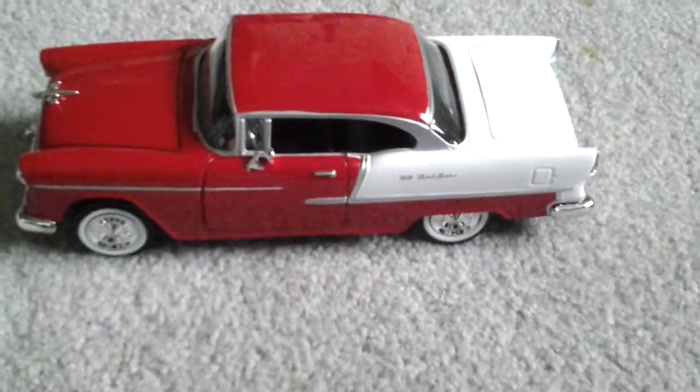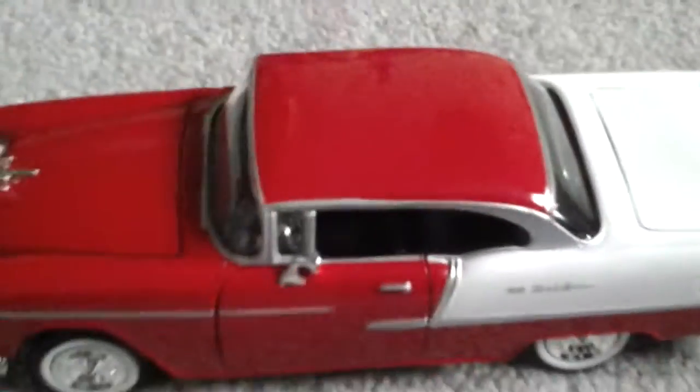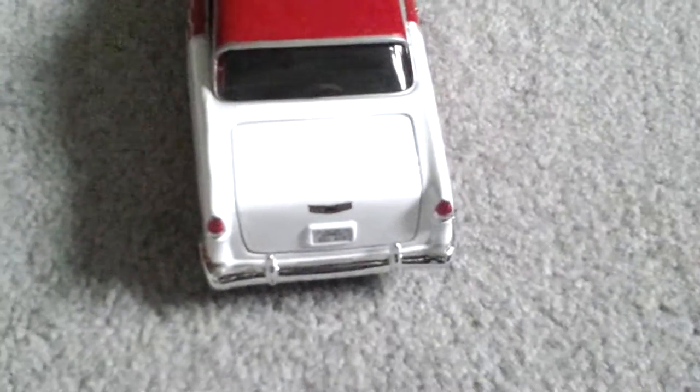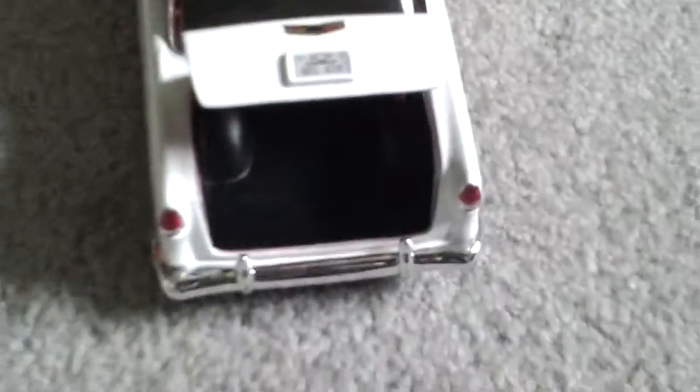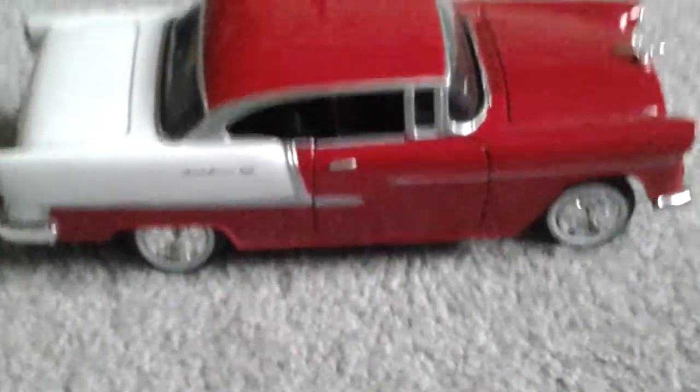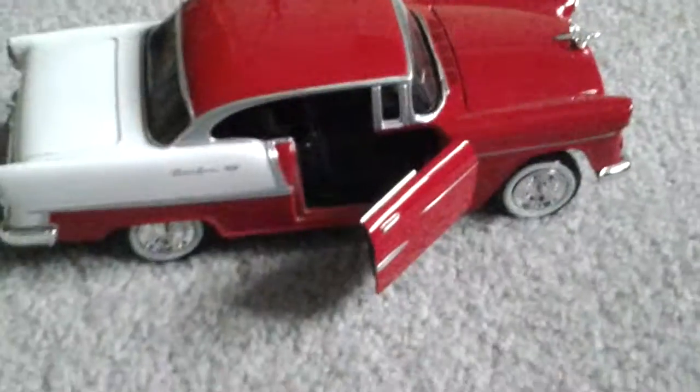First thing about it is it's very detailed — it has a very detailed engine and stuff like that. Taking a look at the side of the Bel Air, as you can see it says Bel Air right there, and the door opens. Now looking at the back, you can see the trunk opens with a little space to put stuff in. The license plate also says Bel Air. On the other side, it says Bel Air once again and the door opens.